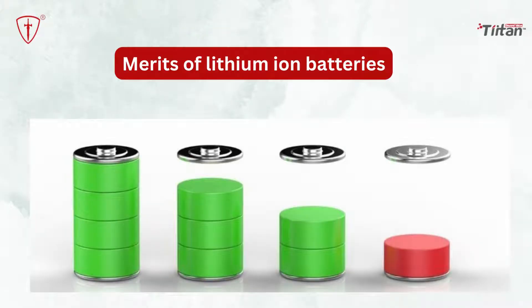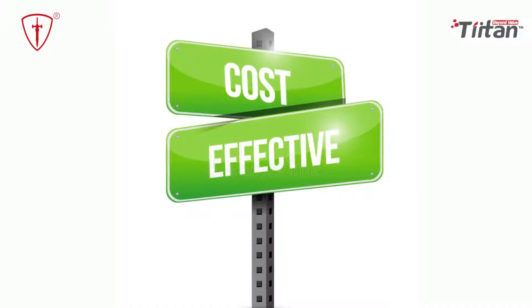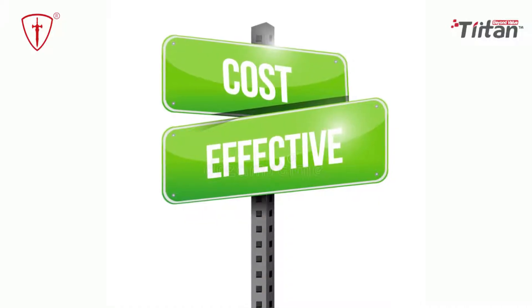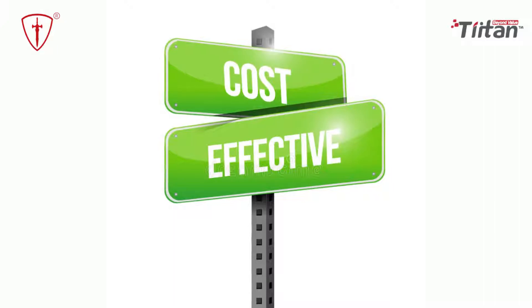Now that we know the meaning of lithium-ion batteries, let's discuss what merits they have. Cost-effective: as lithium-ion batteries have been used for a very long time, the cost of manufacturing the battery has reduced significantly. It is also much cheaper to implement a lithium-ion battery for a portable gadget, as these are readily available and cost much less.